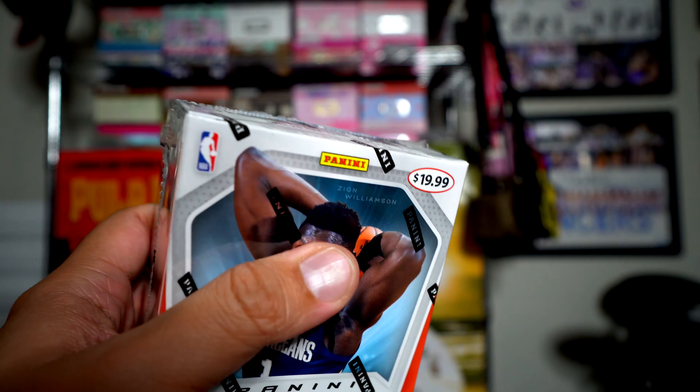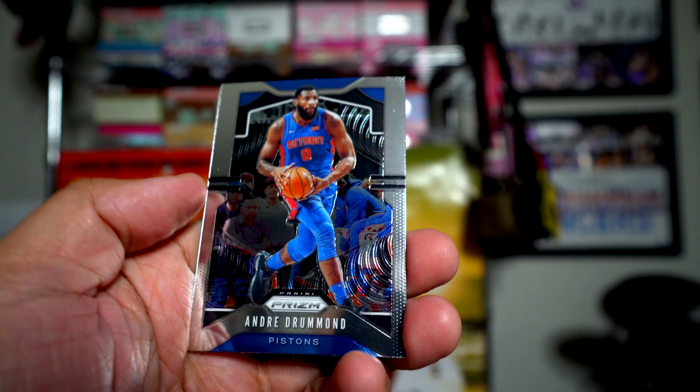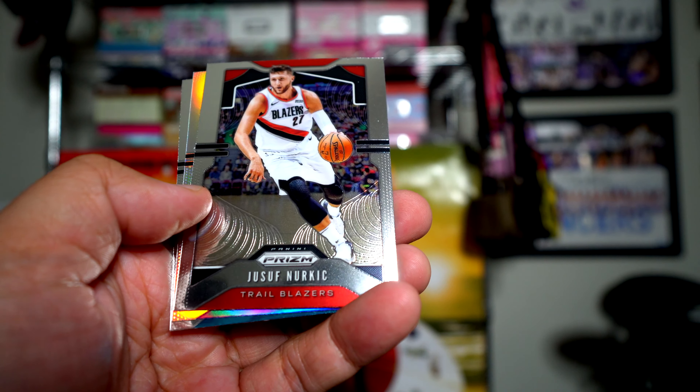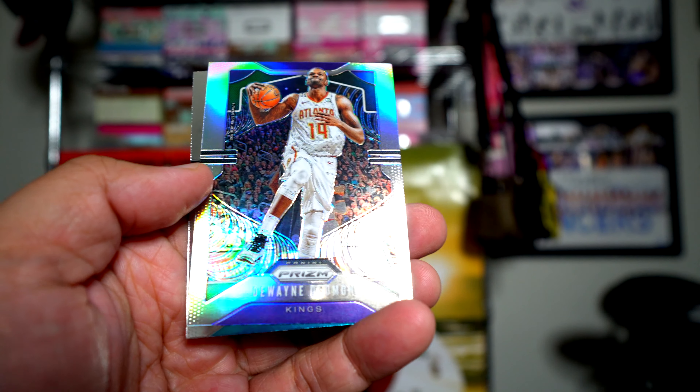Anfernee 'Penny' Hardaway, Jaren Jackson Jr., Matthias Thybulle, Nickeil Alexander-Walker — so the other Pelicans. Jordan Clarkson, Markelle Fultz, hype! Donovan Mitchell, Wilson Chandler. Andre Drummond, Jusuf Nurkic, and here is a purple — Dwayne Dedmon, now on the Kings.